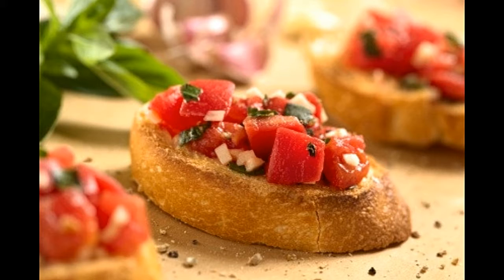Bruschetta. Prep time: 10 minutes. Cook time: 15 minutes. Serving size: 8. Calories per serving: 195 approx. Ingredients: 8 ripe tomatoes diced, 2 garlic cloves minced, 1 loaf French bread, 1 tablespoon balsamic vinegar, 1 teaspoon olive oil, ¼ cup parmesan cheese shredded, ¼ cup basil chopped, salt and black pepper for taste.